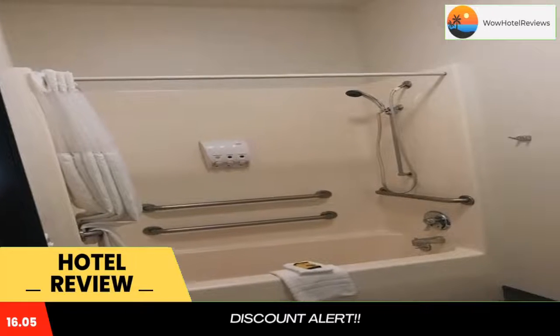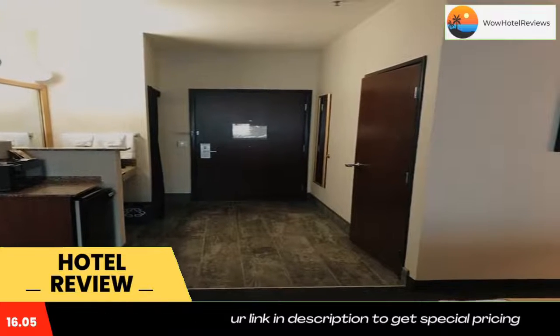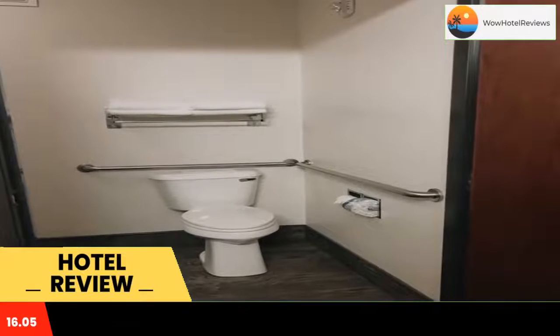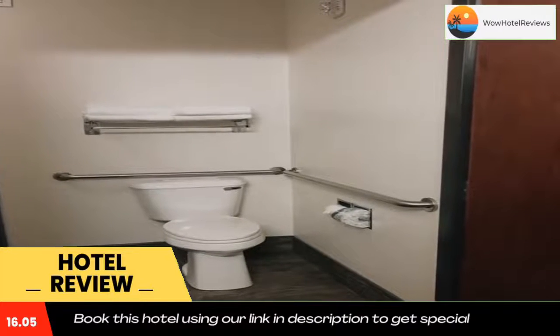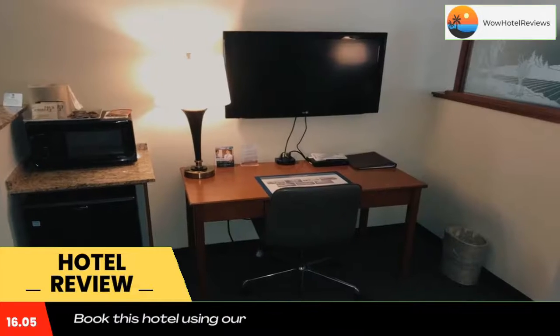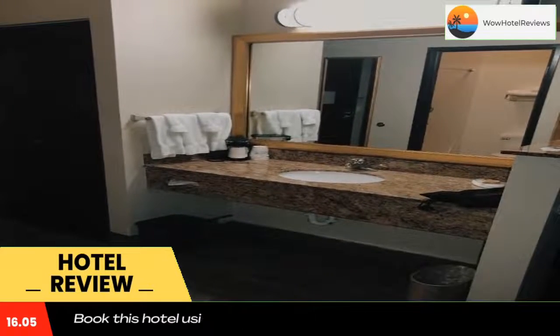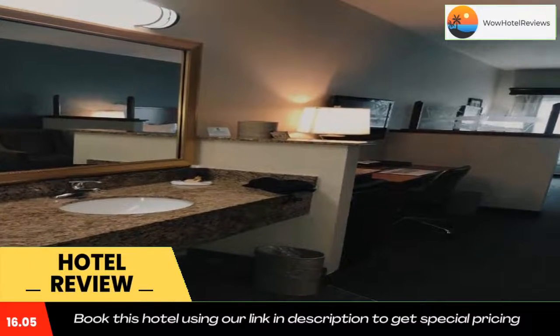Featuring an indoor pool and hot tub, Best Western Plus Waller Suites Inn features guest rooms with free Wi-Fi. It serves a free daily hot breakfast. Kirkman House Museum is a two-minute walk away. Cable TV is provided in each room at this hotel, complete with a microwave.